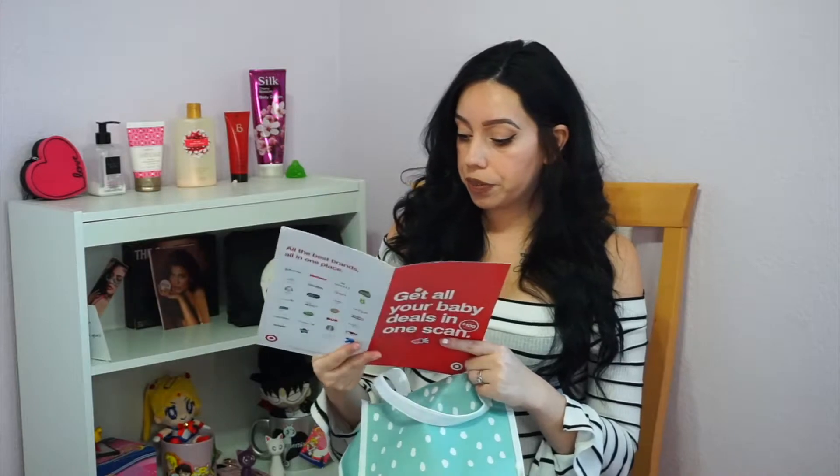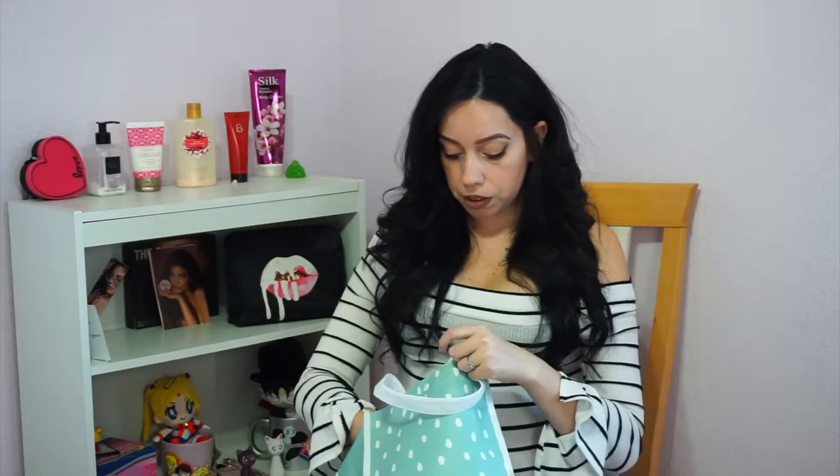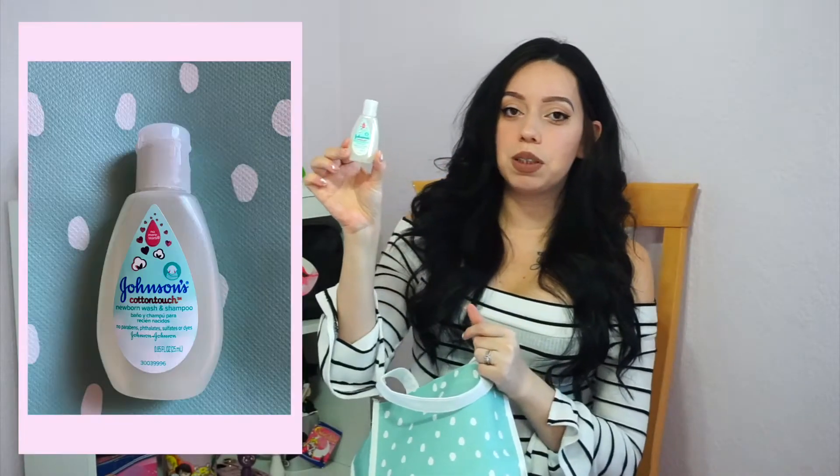You get a lot of coupons — this one is from Target and it tells you things you can add to your registry when you download the app. There's also a Pedialyte sample — the number one doctor recommended brand — and it gives you a little sample of the packets you put into water.